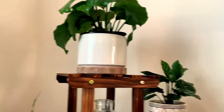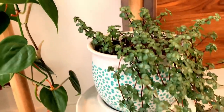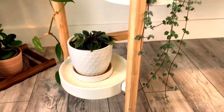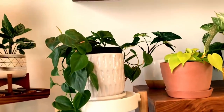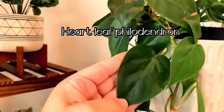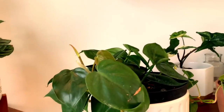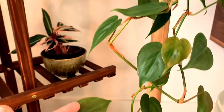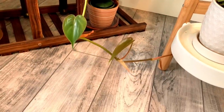Moving on from my calatheas, I've got this cute little stand here with a couple of trailing plants. I got this plant stand from Amazon and I love it — I want to get a few more throughout my house. Starting over here, this is a philodendron — a heartleaf philodendron because the leaves are shaped like hearts. This is another easy-to-care-for plant, great for beginners. I love how it trails down, and I've heard it's really easy to propagate, though I have not propagated it yet.